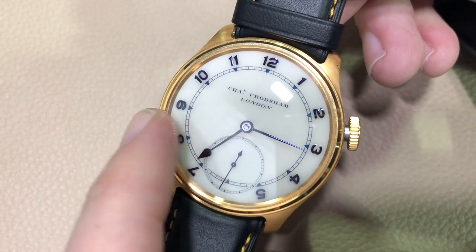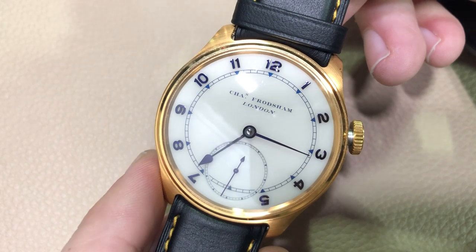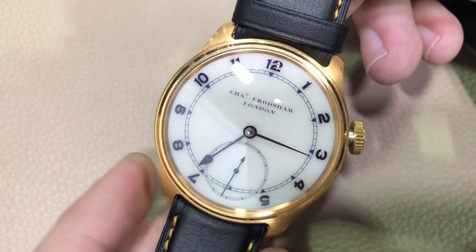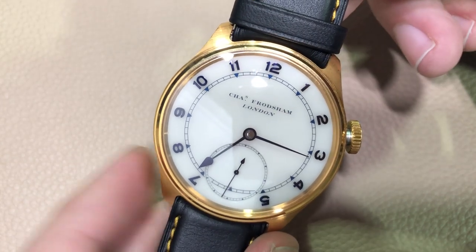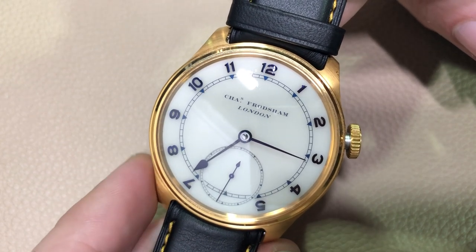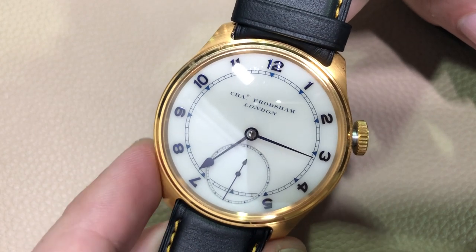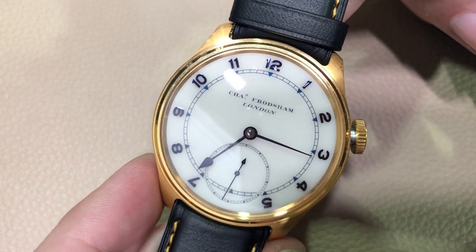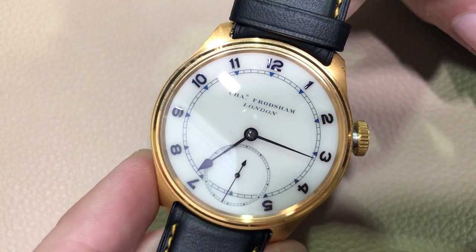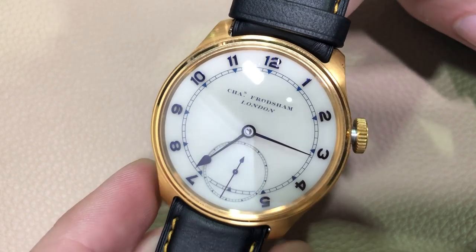You can also have the dial blazoned with the royal warrants that are held by Frodsham. The timepiece is exquisitely nostalgic, created by a brand that still actively creates and services products with a vintage air about them — the pocket watches and carriage clocks — and if you buy one of these watches, it came out of the same atelier that served the monarchy. One of the most exciting new watches of 2019: ten to twelve a year, the Charles Frodsham Double Impulse Chronometer.